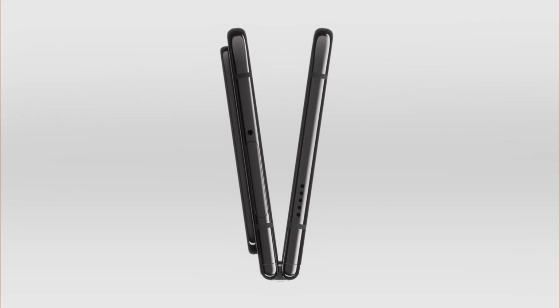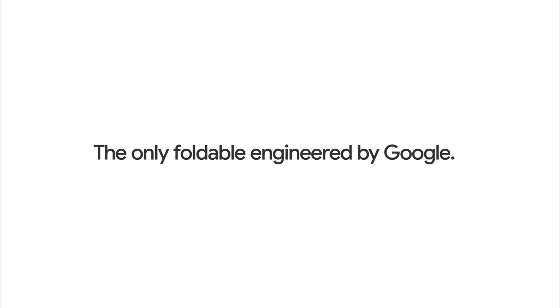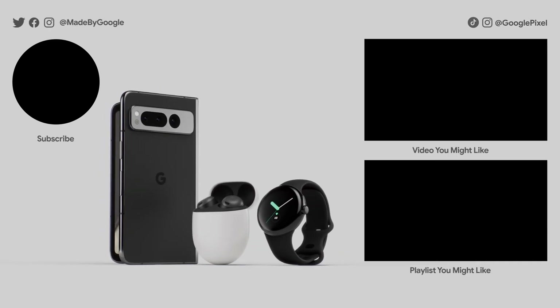It's the only foldable that does all that. Google Pixel Fold — the only foldable engineered by Google.